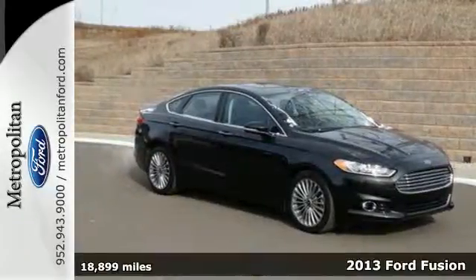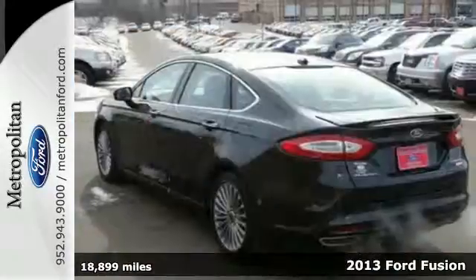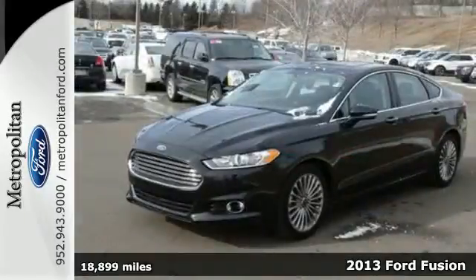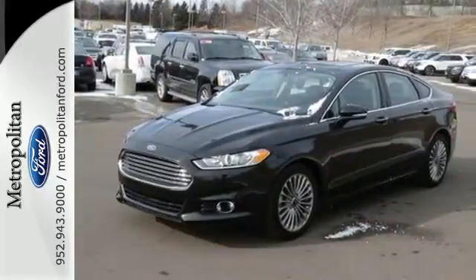It's a 2013 Ford Fusion. It's one of the most versatile sedans on the road. Its sleek silhouette and agile athletic stance speak to its fresh design.